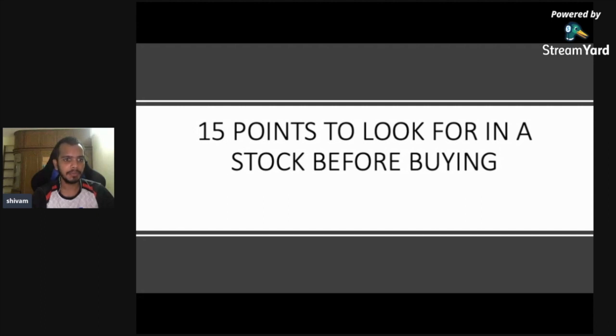In this video we are going to look at 15 points to look for in a stock before buying it for the long term. You should not consider all 15 points equally important, but give some importance to all of them. If a stock ticks on all 15 points it should be considered very ideal to invest in. If a stock ticks only 10 points, look at which five points it is failing and whether those are very important.